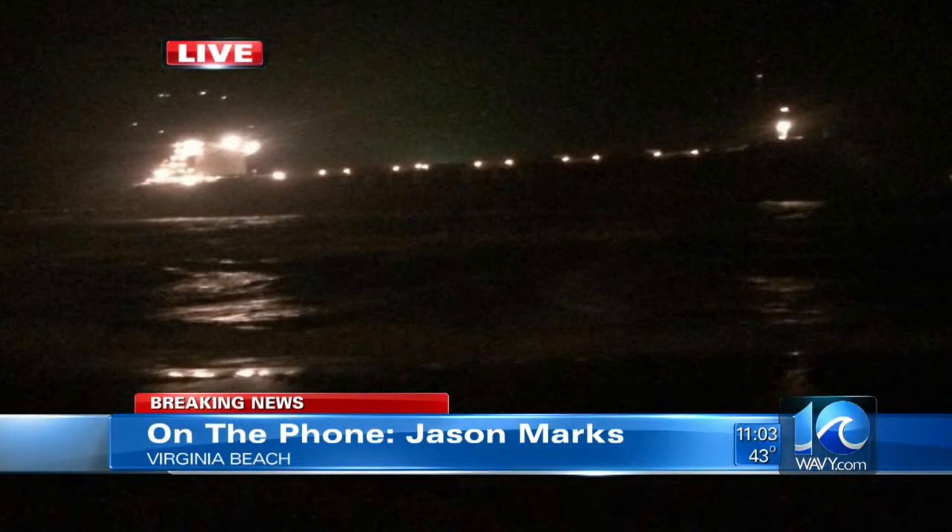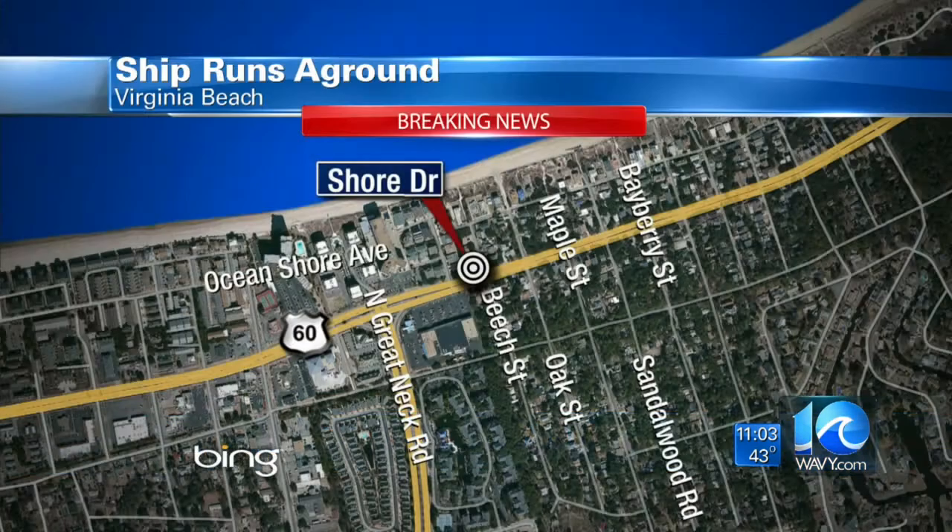Here's what happened. That ship, which is called the Ornak, is about a 700-foot ship. It was actually anchored right there in the Chesapeake Bay — it's a coal ship. And the strong winds, according to officials, might have snapped that anchor and sent it towards the shore. So right now it's just stuck.